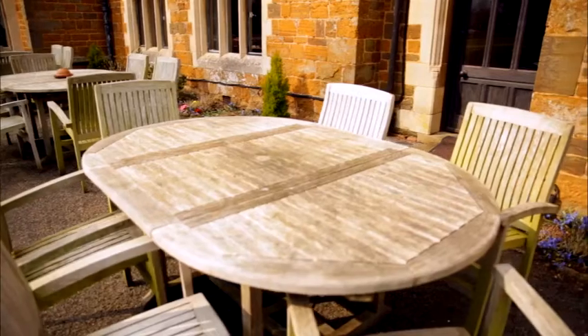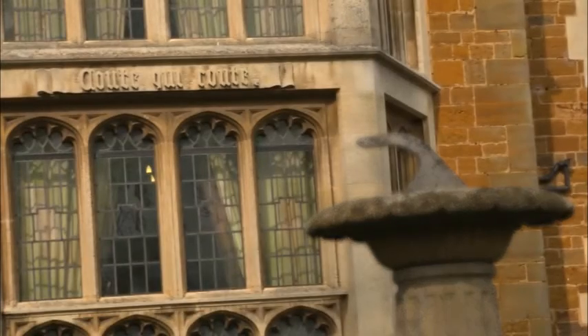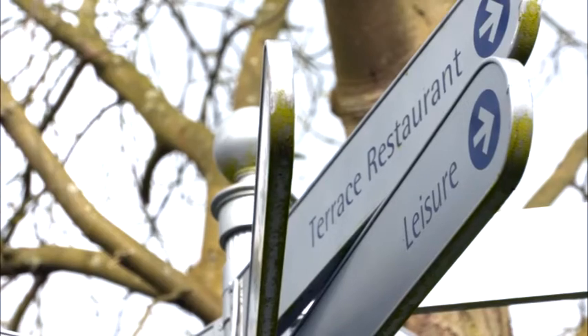Highgate House is a 97-bedroomed hotel which also operates as a conference centre, events venue, and private dining establishment. The restaurant is a 150-seater restaurant.